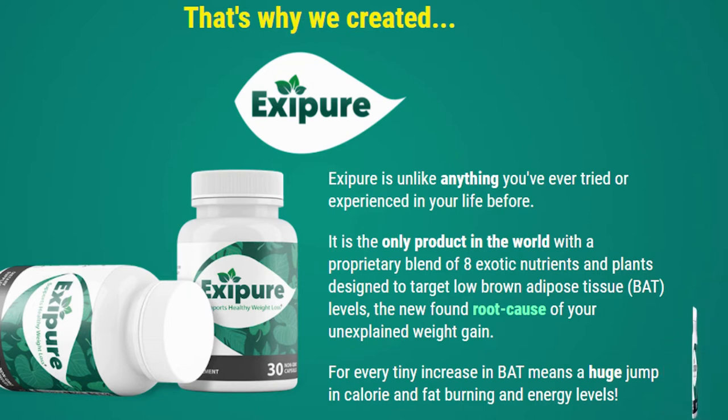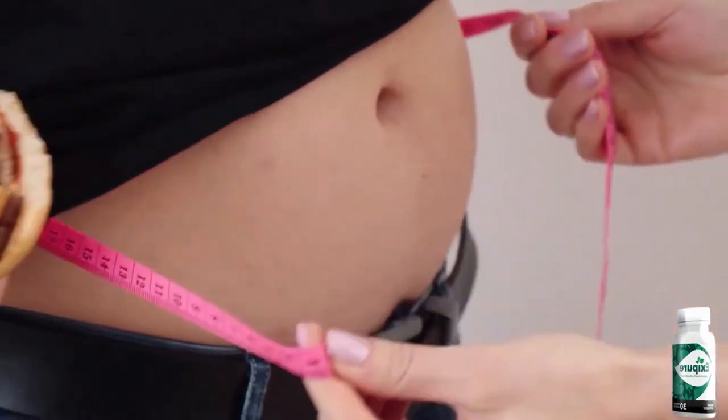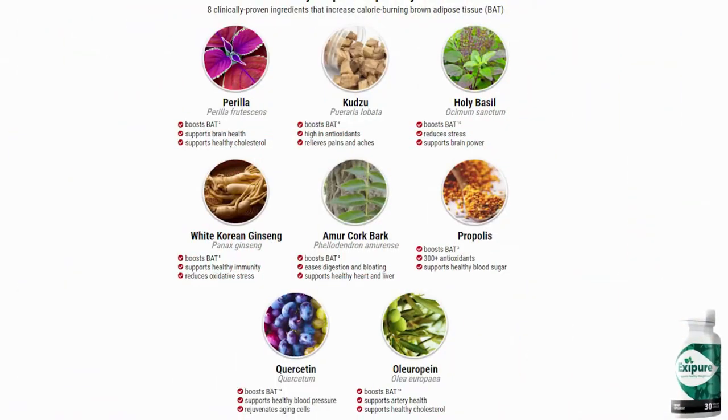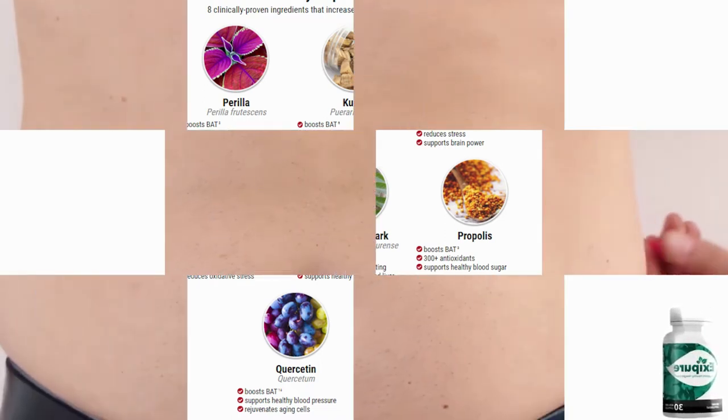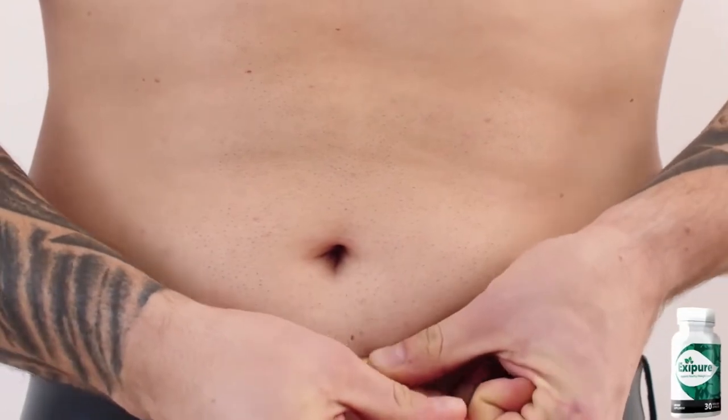That is why there are so many people out there having great results with Exapure — because it's natural, has no side effects, no contradictions, so anybody can take it. Another thing you need to know is that Exapure is not a miracle formula, so it will not bring effects overnight. In order to get results, you must take the treatment seriously by taking one Exapure capsule every single day without interruption for a period of three to six months. The minimum treatment is three months and the full treatment is six months. It takes time for your body to get used to it, so you need to be patient.